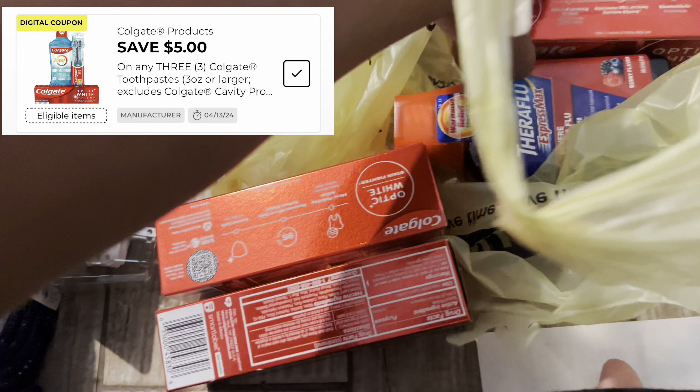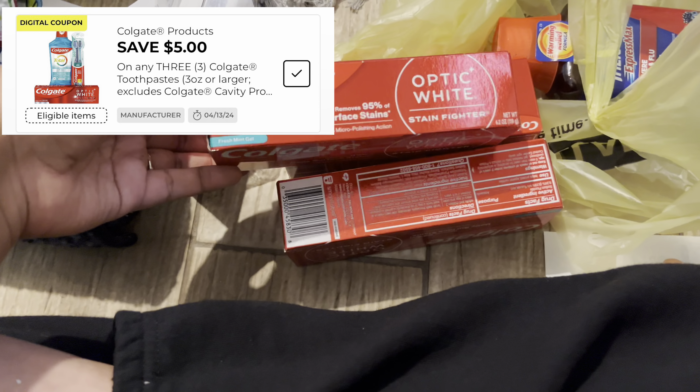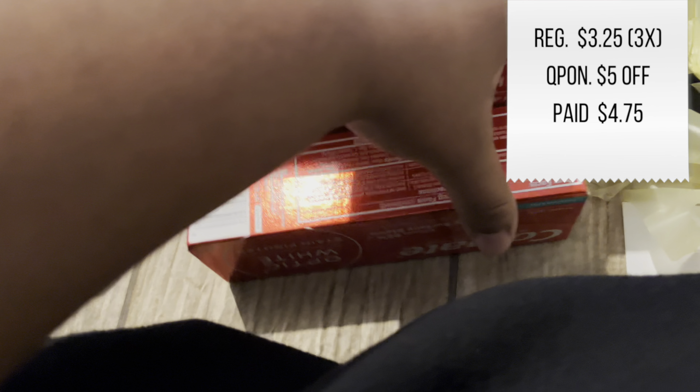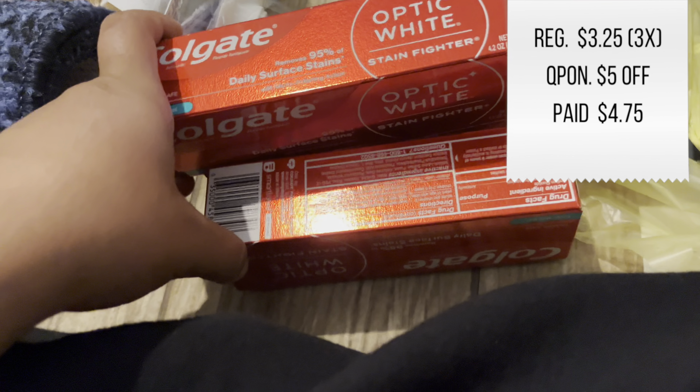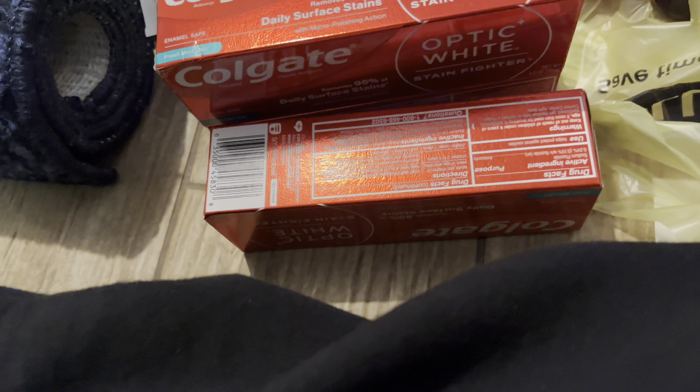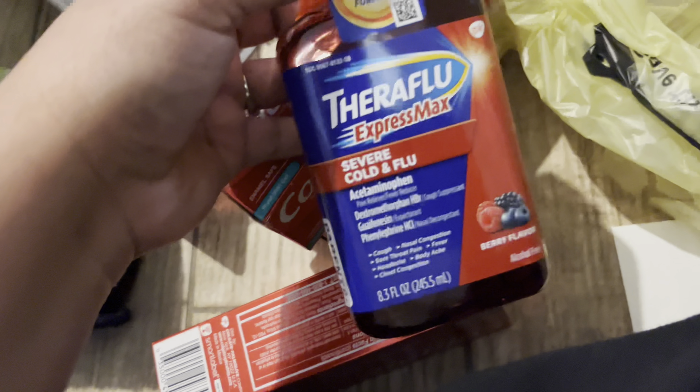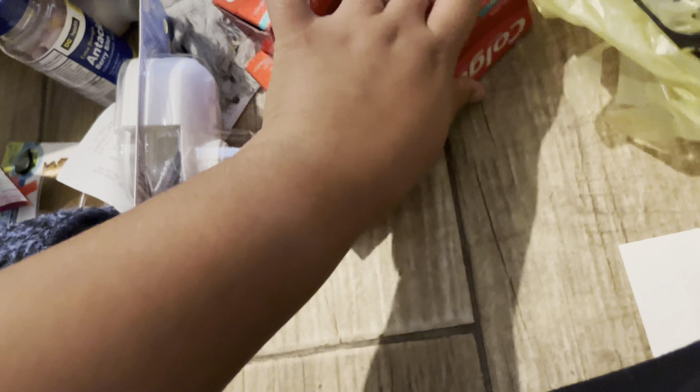Last bag. Okay, all of this is full price because I used the coupon. So I got three of these which are $3.75 — I wanna say the total is $12. There's like a $5 off of three, which I paid like — I wanna say four dollars, but I could be absolutely wrong. Anyways, I used the coupon for that. My son's currently sick so I got him some medicine, so that's full price.